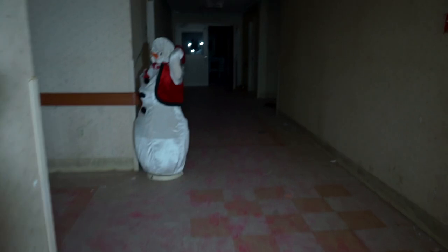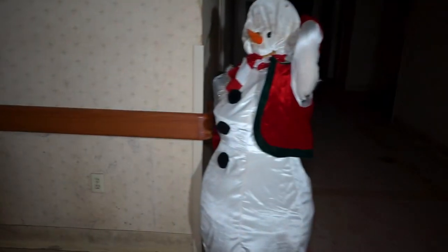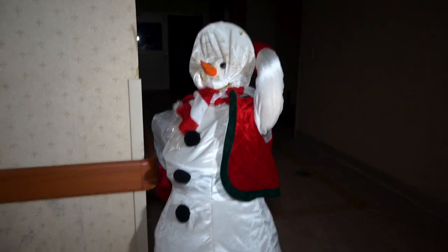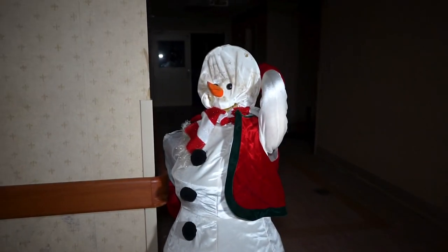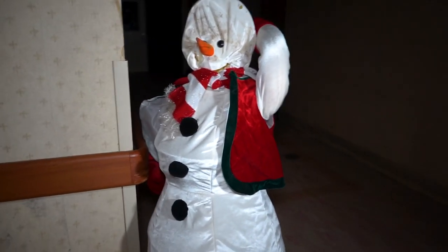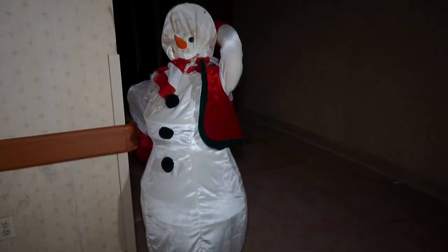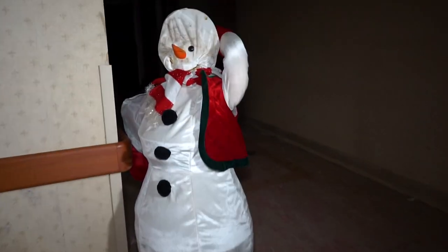We're walking down these hallways and this guy has scared us — I don't know how many times today. Just a freaking snowman. Every time, I know better. I look at him and I'm like, okay, I know it's a snowman, but it just gets me real bad every single time. Because you see it in the dark, you don't actually see that it looks like a nice snowman — he looks like a demon.